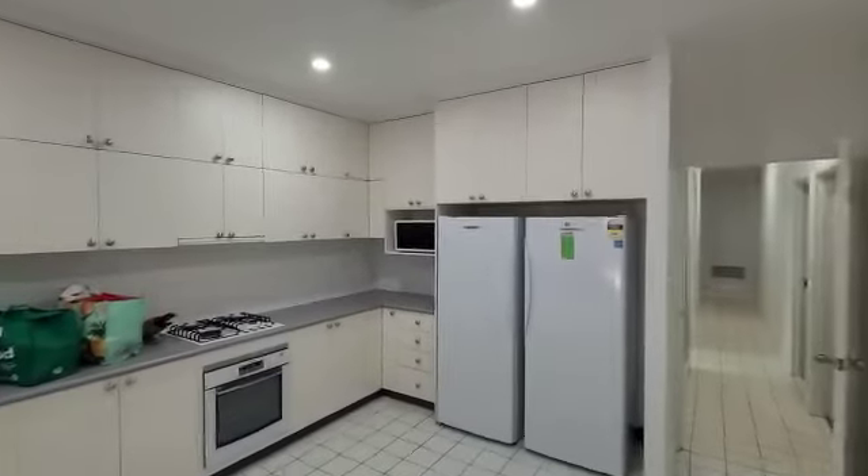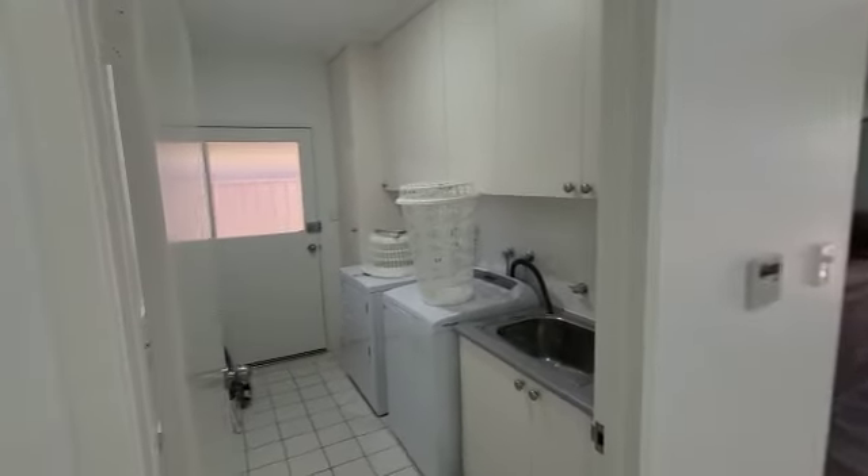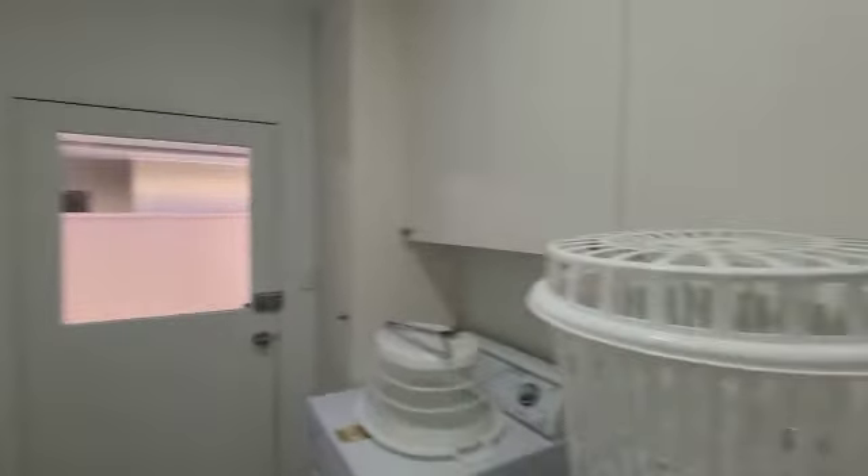My two fridges — fridge and freezer. And then we've got the laundry room with a nice sink. Lots of storage.